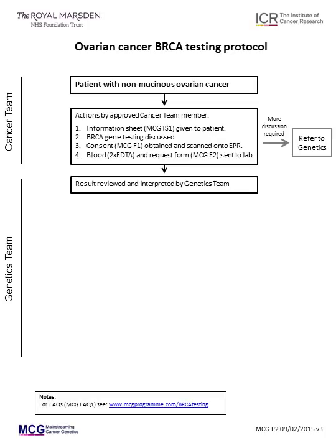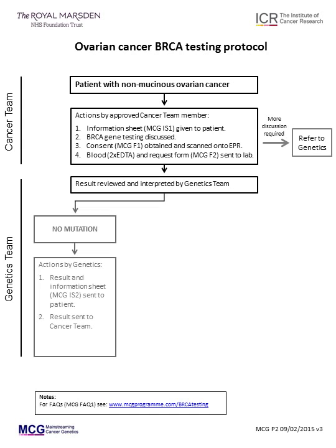The test result will be uploaded to the Germline Genetics tab on EPR. An EPR annotation with the result and any recommendations will also be uploaded. If no mutation is found, this result will be sent to the patient by the genetics unit together with an information sheet, MCGIS2.